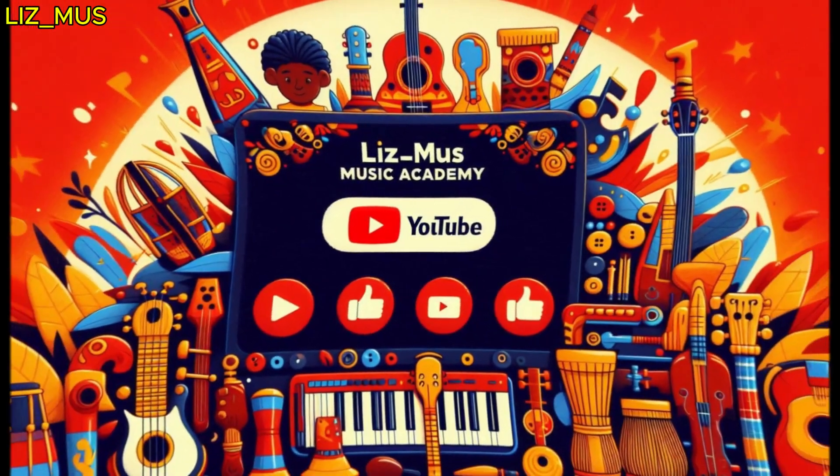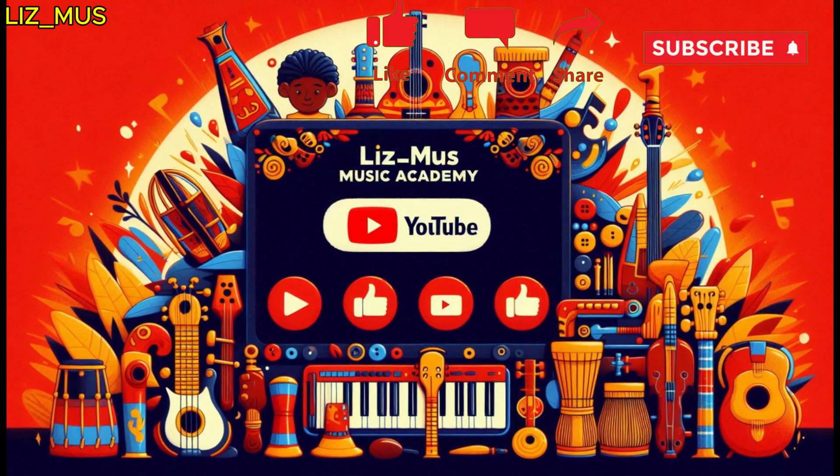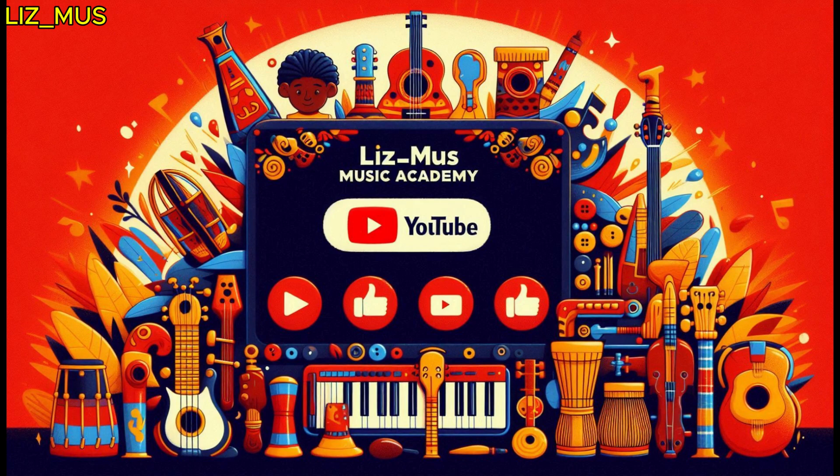Click the link in the comments for your final worksheets, and keep exploring the magic of music with us. Thank you for joining our musical journey. Like, share, and subscribe for more lessons on the beauty of music.